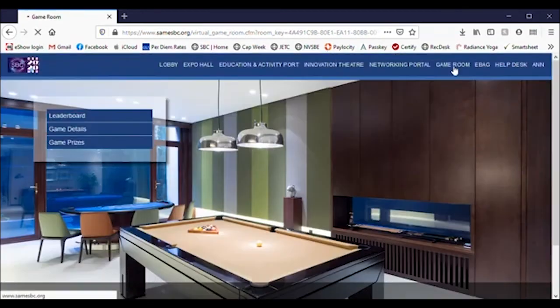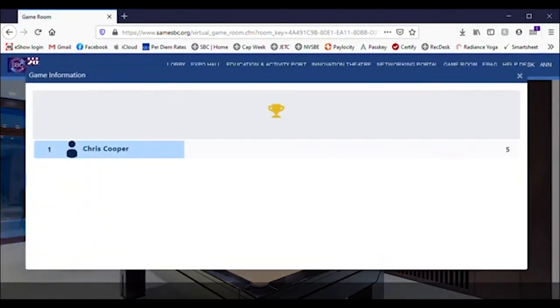The Game Room will let you participate in a few contests to earn points and prizes. Check out your standing on the leaderboard at any time.